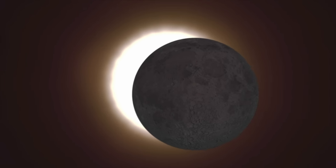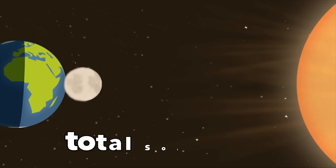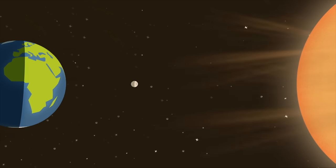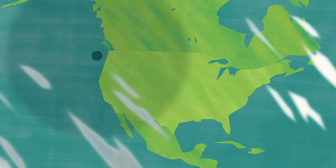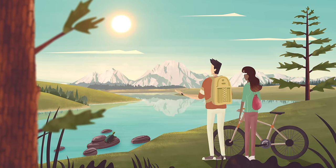A total solar eclipse is perhaps the most exciting kind of eclipse. During a total solar eclipse, the moon is closer to the Earth, and when it moves in line between the Earth and the sun, it completely blocks out the sun. If you are in the path of totality — which means you are in the part of the Earth that's just in line with the moon and the sun — it will look like the sun is gone from the sky, and it will be completely dark outside. It will look like it's nighttime in the middle of the day.